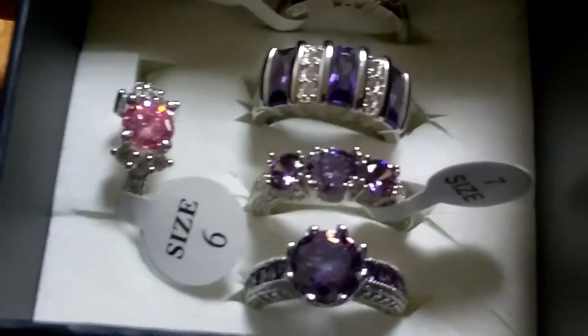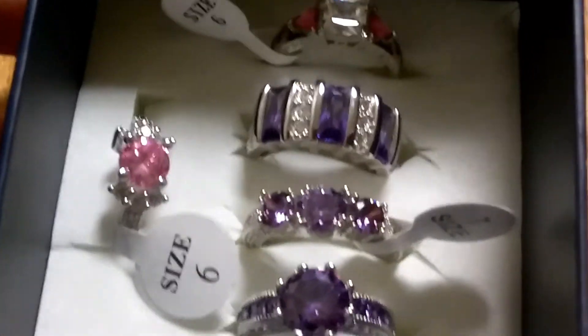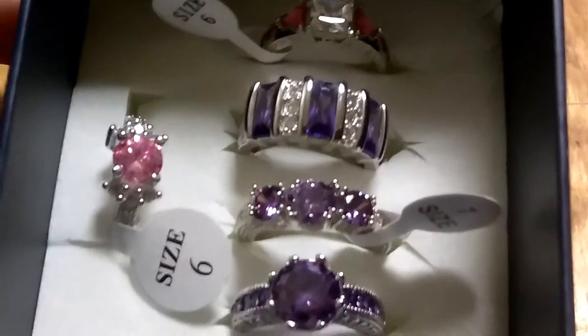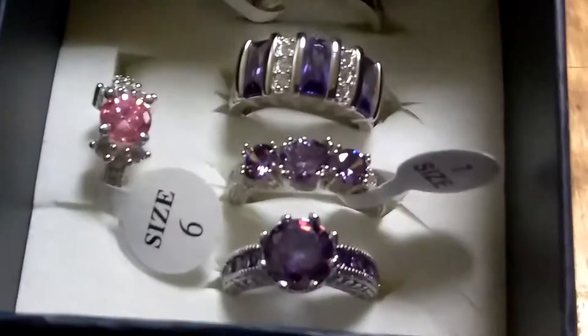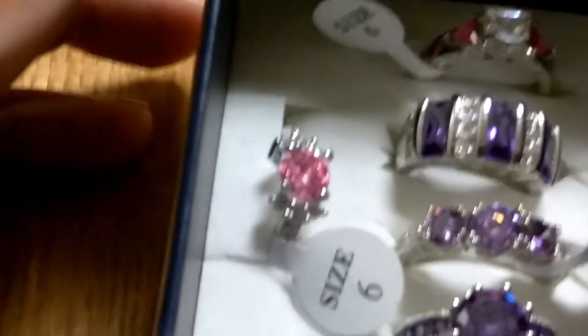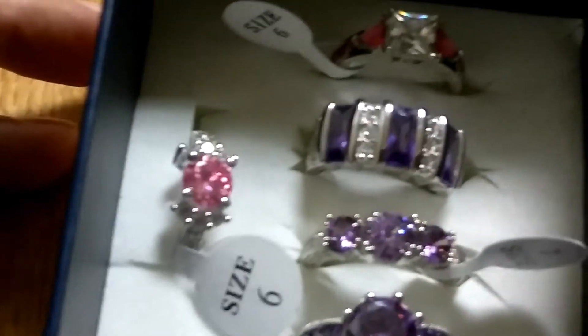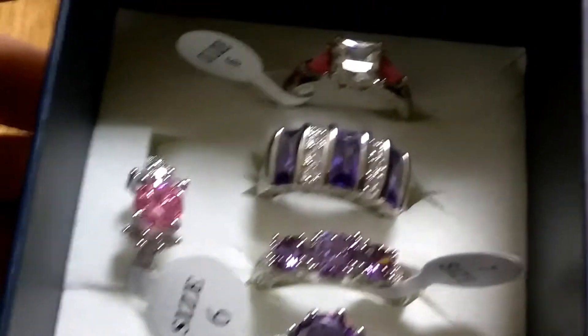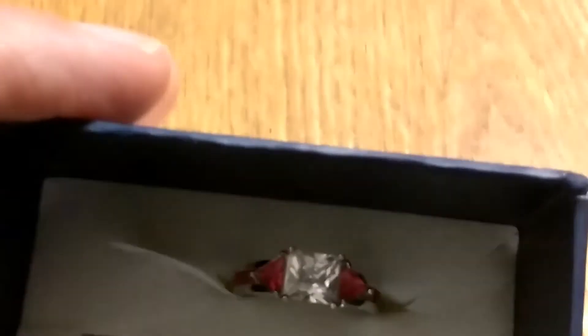And now we've got some colorful rings coming up over here. We've got the purple stone over here — I think they call it amunis or something like that, I'm not too sure. We have three of them and they're all sterling silver. We've got the pink one — women love the pink and the purple. Purple's for royalty, pink is for the little girl. And on the back over here, we have a zirconia with the pink going around it, and that's in sterling silver also.